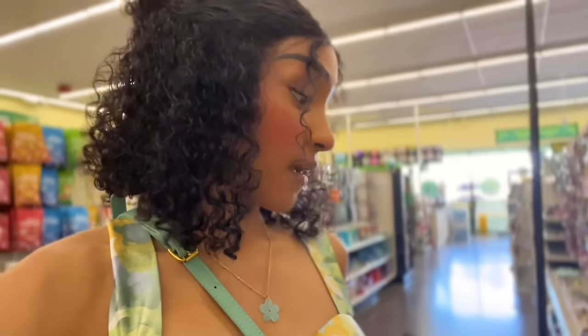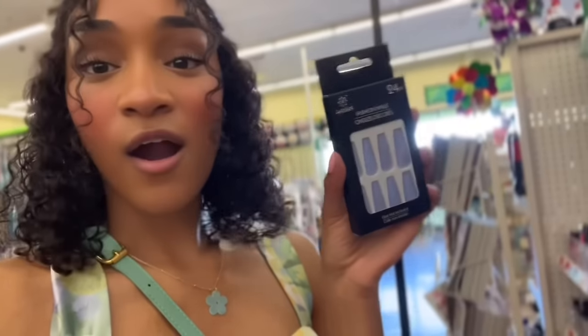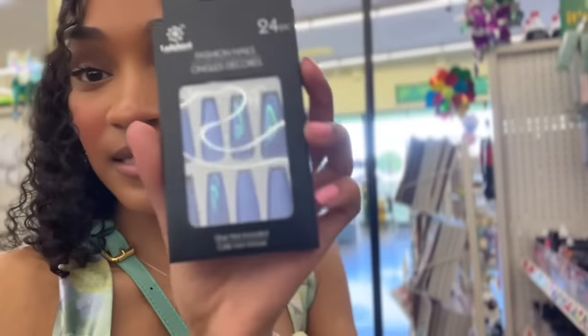I'm also looking at these makeup wipes — they have cucumber makeup wipes, pink collagen makeup wipes, cocoa butter makeup wipes, and blue makeup wipes. Definitely some good options. Let me know if you guys have tried Dollar Tree makeup wipes. We made it to the press on nail section — they have glow in the dark nails, which is different. I found some really cute blue French tips and these blue press on nails that are actually a 24-piece with some holographic stuff going on, so I might put these in the cart.